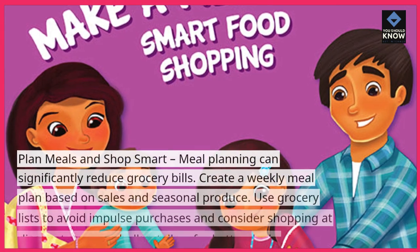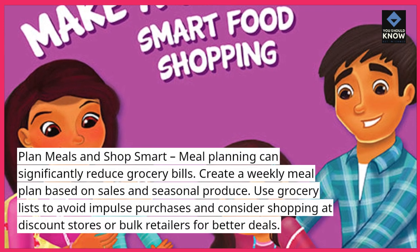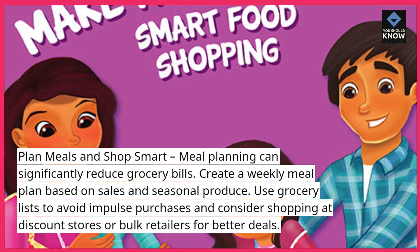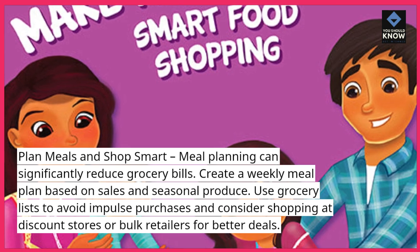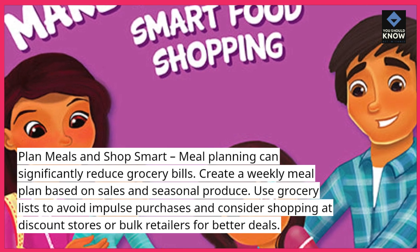Plan meals and shop smart. Meal planning can significantly reduce grocery bills. Create a weekly meal plan based on sales and seasonal produce. Use grocery lists to avoid impulse purchases and consider shopping at discount stores or bulk retailers for better deals.